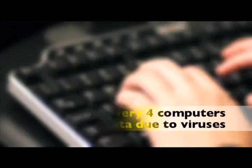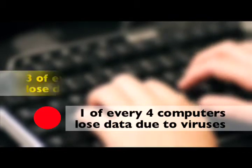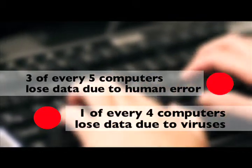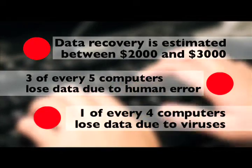Here are some staggering statistics. One out of every four computers fall victim to data-erasing viruses, while three out of five computers lose data due to human error. It typically costs $2,000 to $3,000 to recover lost data on a failed hard drive. The fact is, 80% of us don't follow a regular maintenance schedule for our computers. Basically, your life is on your computer. What's your backup plan?